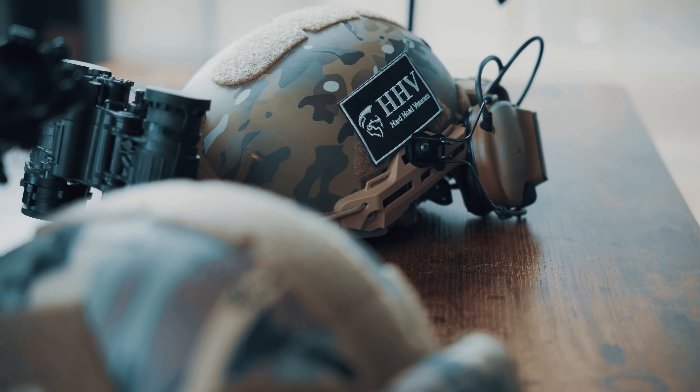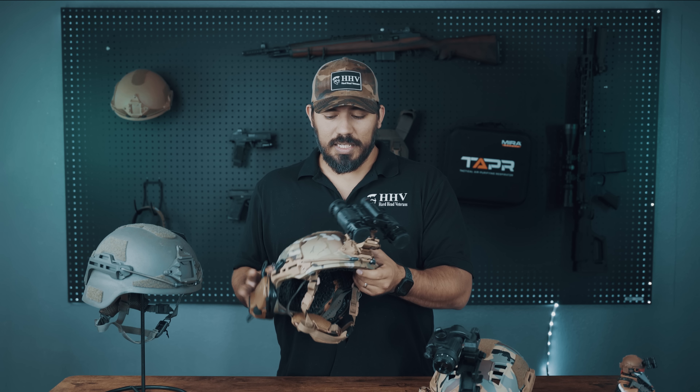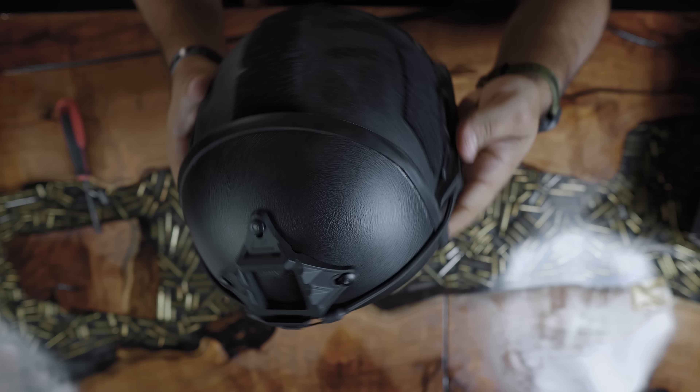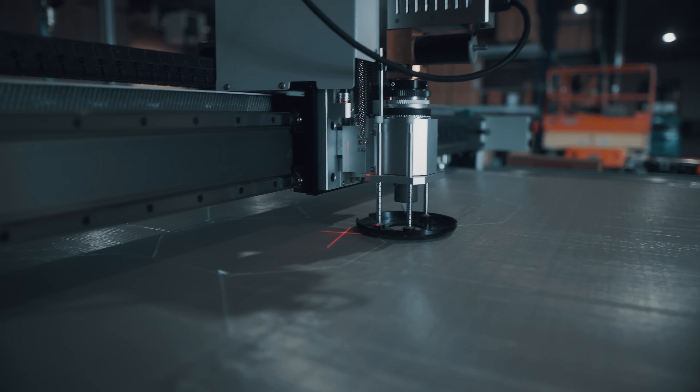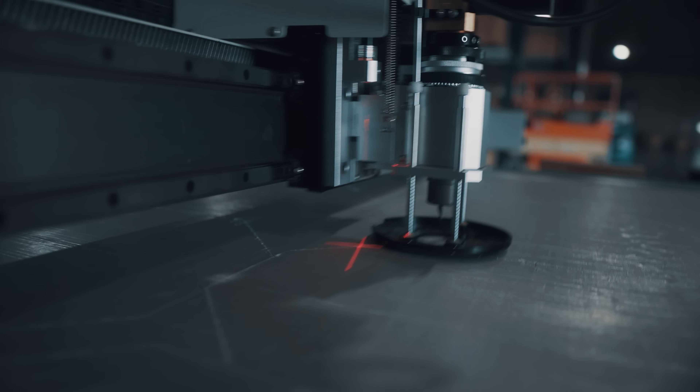Now onto the ballistic helmet. Our ballistic helmet is NIJ Level IIIA rated, so basically it'll stop shrapnel and up to a .44 Magnum round. It can stop up to 7.62x39 with our up-armor systems. Our Gen 2 is made of DuPont Kevlar, and our ATE Light is made of UHMWPE.